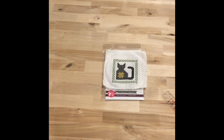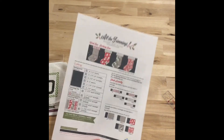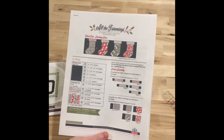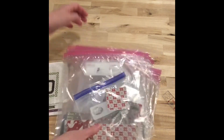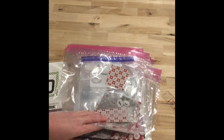I was also able to, for the All the Trimmings mystery quilt along, get all the fabric cut out for the stockings. This is week two, the stocking row, and I got all the cutting done so that I can start sewing hopefully today at my machine.